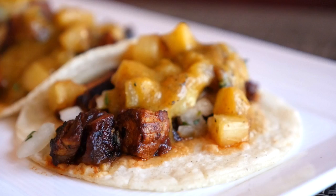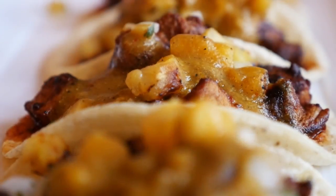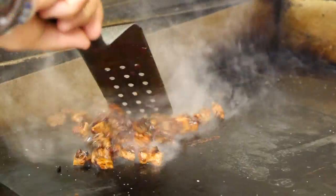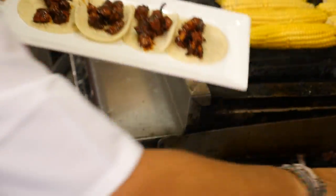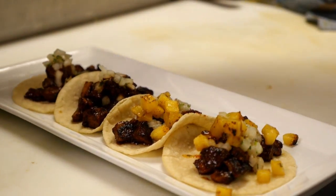Today we have tacos al pastor, which is a pork marinated with an ancho guajillo marinade. The way they prepare it is they marinate the pork, then sear it to get a nice crispy flavor, and then top it with onions, pineapple, and salsa.